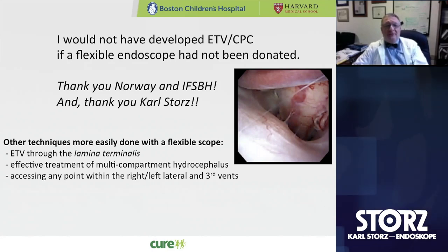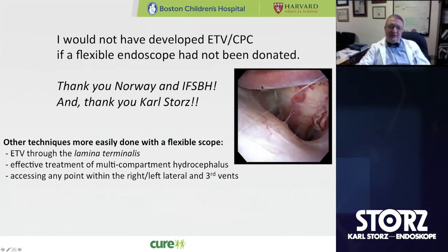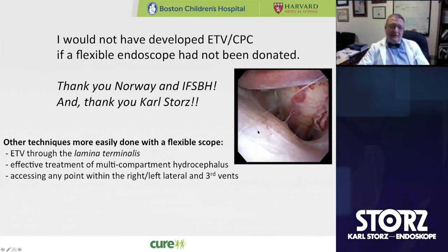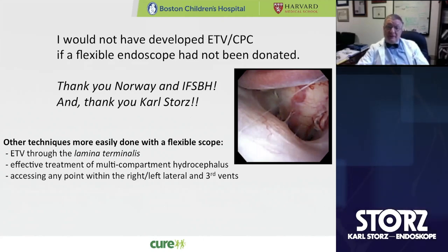I would be remiss if I didn't mention Carl Storz, because they have been a partner with us in this sub-Saharan Africa work for more than 15 years, helping us in training and treatment programs. This image from a digital flexible endoscope looking at the foramen magnum, the cranio-cervical junction, and the vertebral artery shows that the optics are getting better. These scopes are becoming available and I think it's going to really increase our visibility.